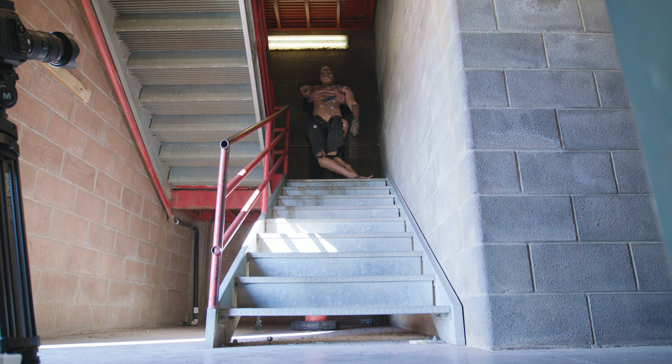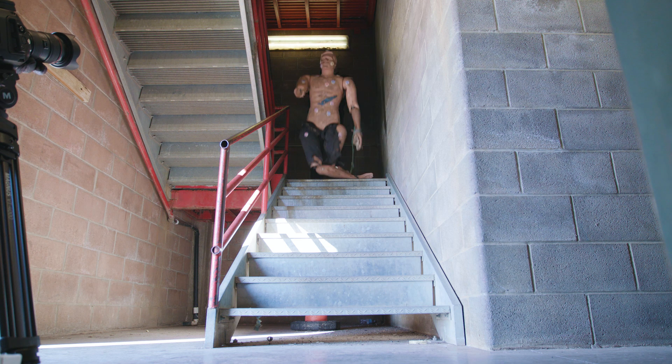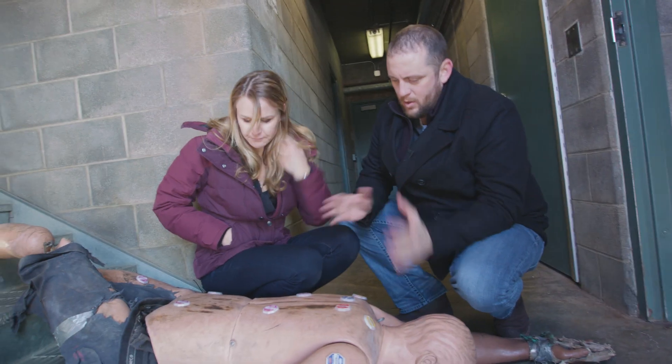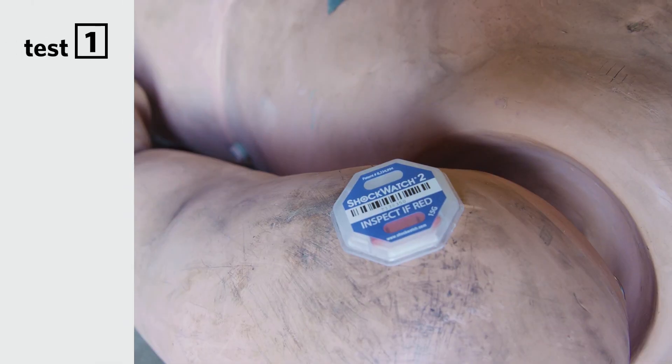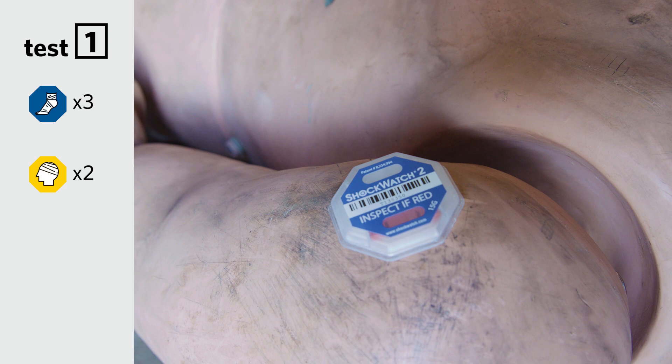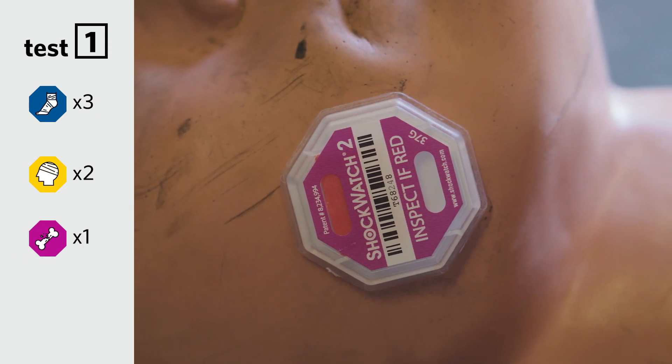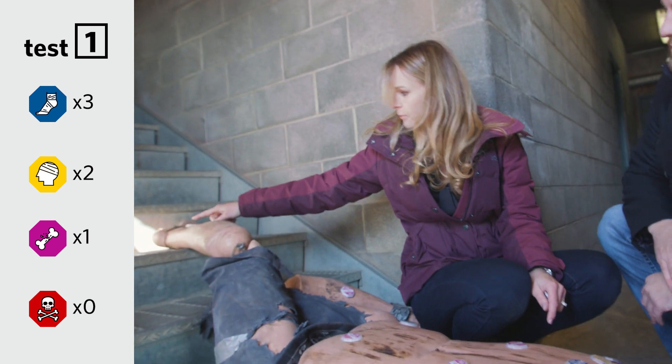Here we go, in 3, 2, 1. Going throughout the whole body, what I notice is we've got a lot of the markers that actually distinguish strains and sprains — it went off. In addition to that, we've got our purple which delineates broken bones. And as you can see up there, also on the ankle.